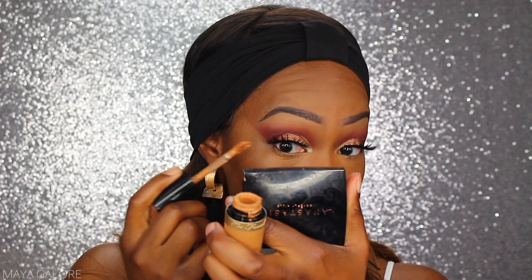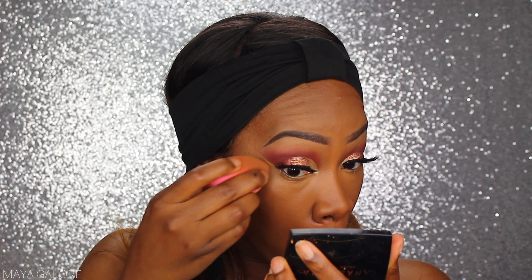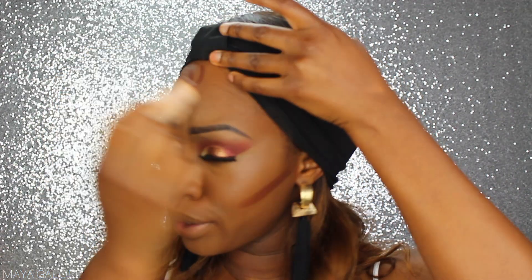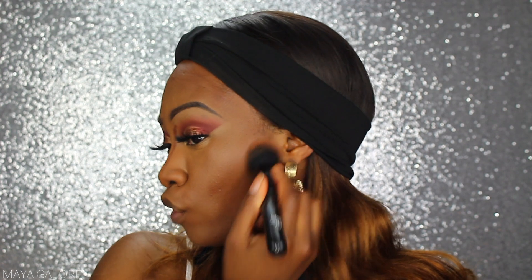I'm taking a little bit of the concealer just to sculpt out my eyeshadow so that line is very defined, blending that down. From there I want to contour using my Fenty Beauty matchstick in Espresso — this isn't new, it came out last year, but it's my favorite product for cream contouring. I don't cream contour on a regular basis, but if I'm trying to do the utmost, this has to happen.